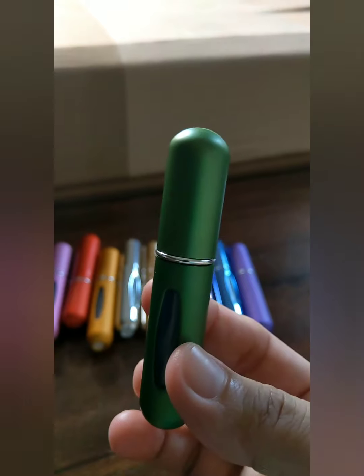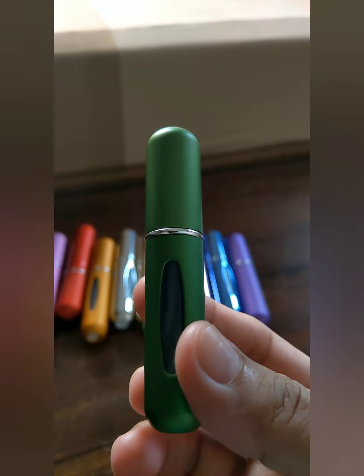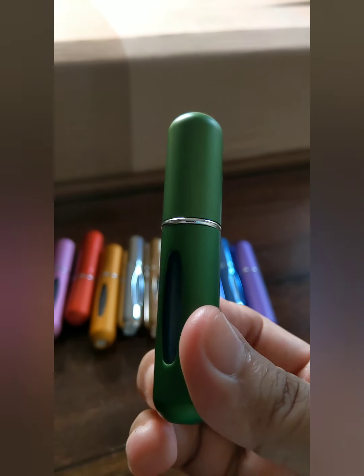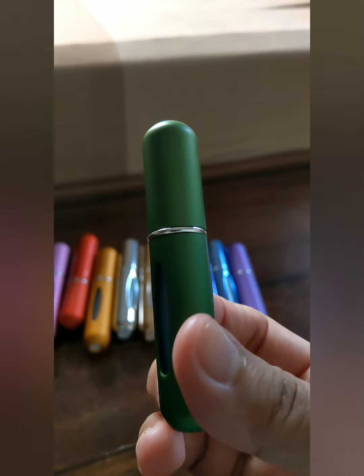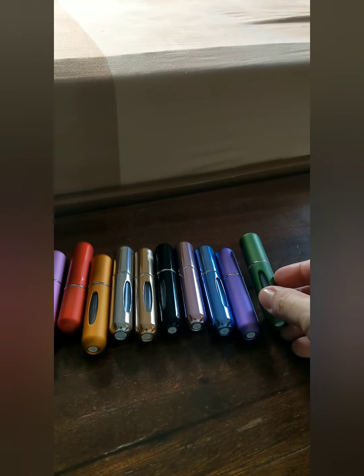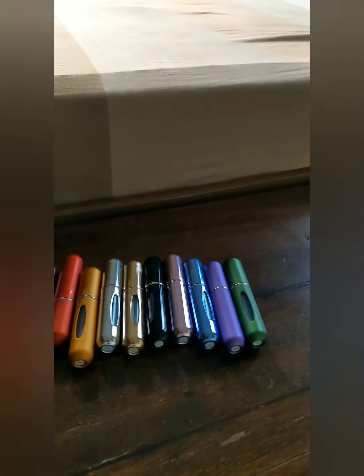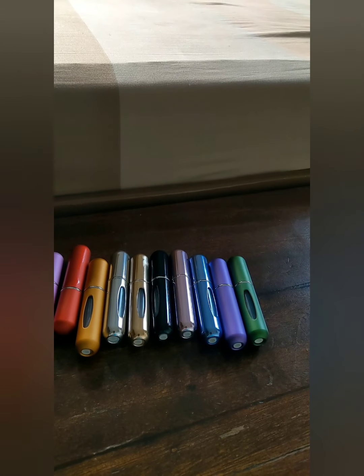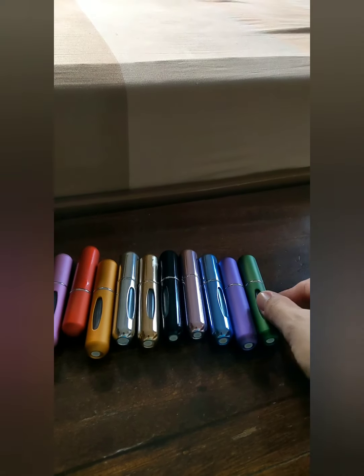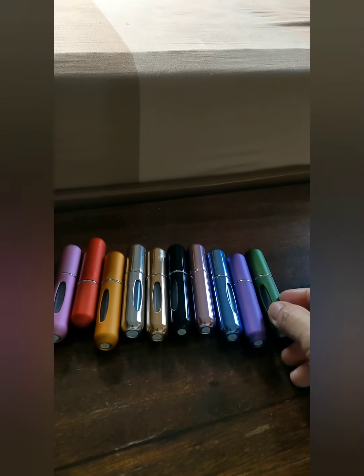I got this from Shopee for 35 pesos each, which is less than a dollar. I got 10 of them, so with shipping fee it came to about 400 pesos total. I ordered it last week — about four or five days ago — and I received it today.